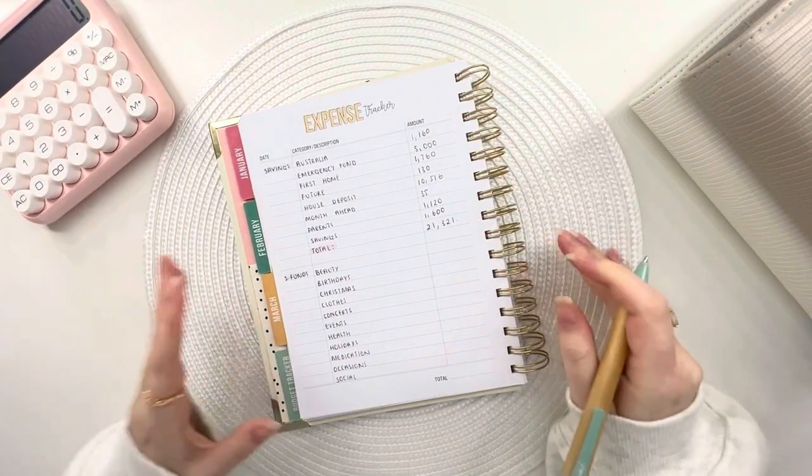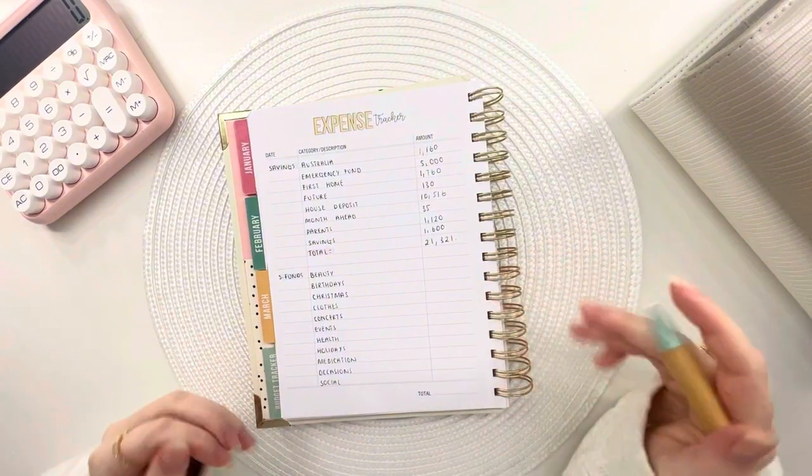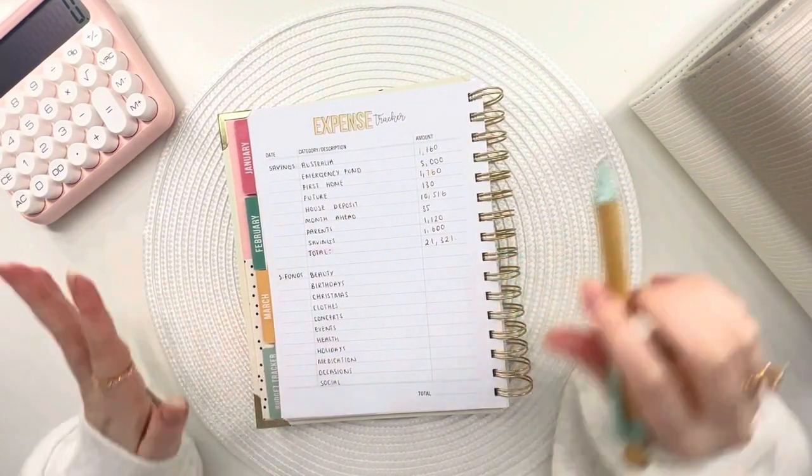That's actually crazy — £21,321 pounds in the savings binder. I feel like that might not be quite right; I have a rough idea of what I should have at the end of this, so we'll see.